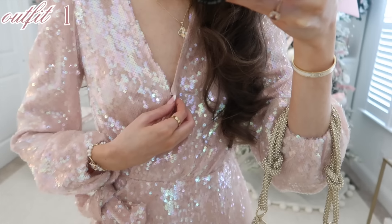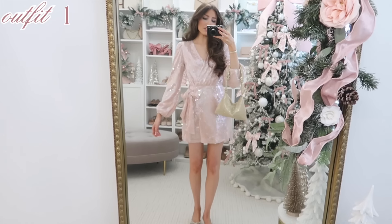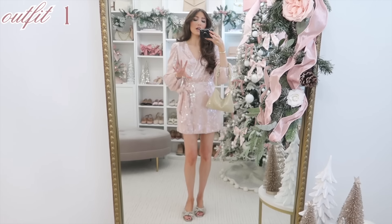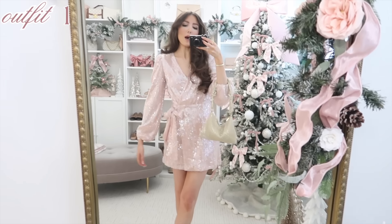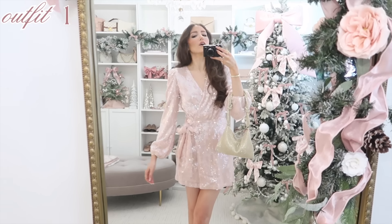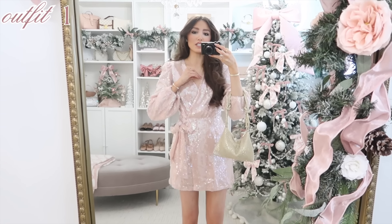It does have a snap closure right here, a little puff sleeve, and the length — I'm 5'7". If you are more petite and didn't want it as mini length, it'll probably be just a good above-the-knee length on you. I think it's so fun for holiday time, New Year, winter festivities, a birthday, or a celebration.